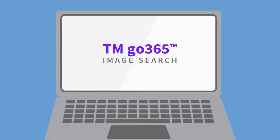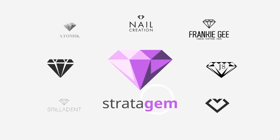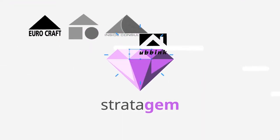TM Go 365 image search — forget complex codes and keywords, just drag, drop, and go. Advanced image recognition technology matches image for image, identifying confusingly similar marks in seconds. Focus on specific elements or the entire image; it even ranks results to speed your review.